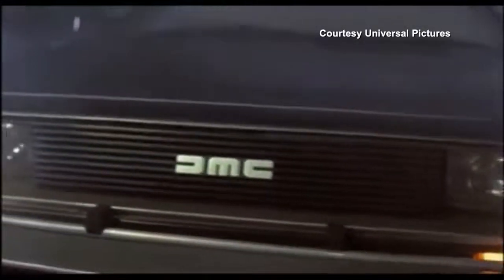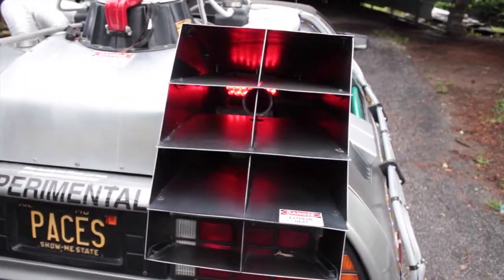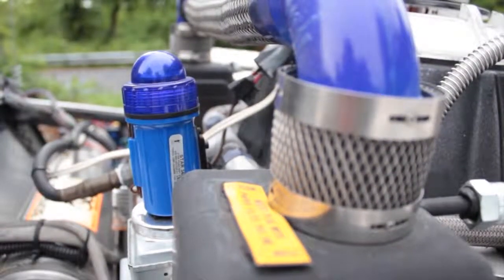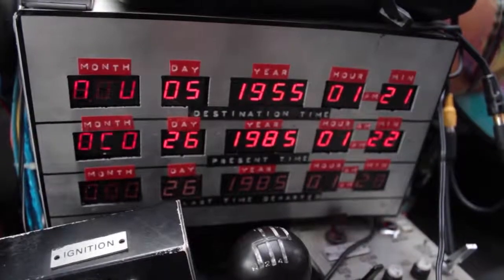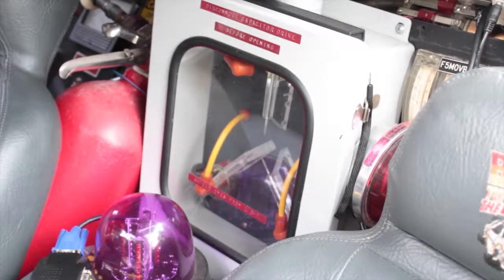The first movie car I built was Back to the Future, and that was 30 years ago. It's hard to believe it's been that long. It went to the Hyatt Regency for two days and two nights for a special screening. Universal liked it and asked me to do some TV commercials and programming — I went back and forth cross-country to different places.